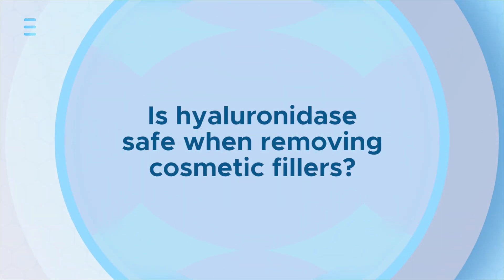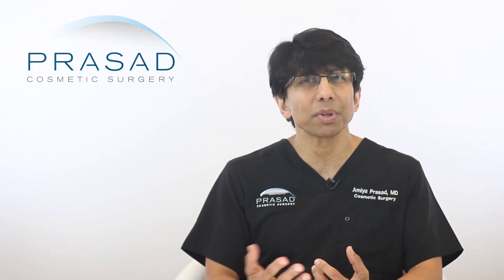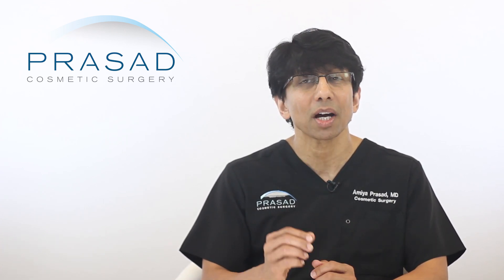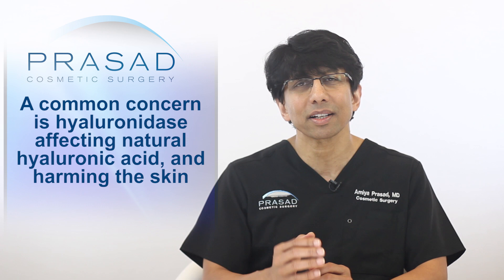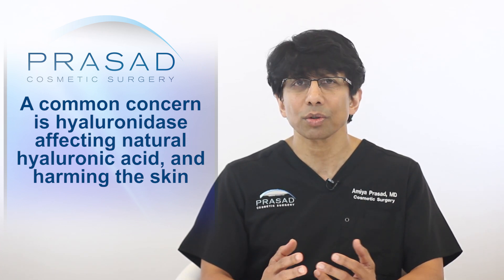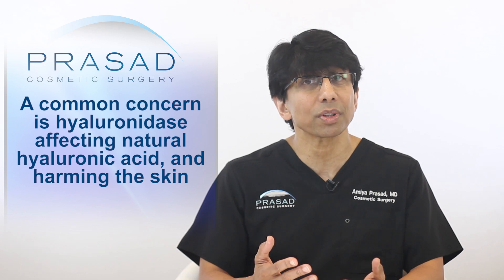Is hyaluronidase safe when removing cosmetic fillers? There is a concern among some people considering having hyaluronic acid fillers dissolved with the enzyme hyaluronidase. They are concerned that the hyaluronidase will affect their naturally existing hyaluronic acid, which could result in potential harm to their skin.